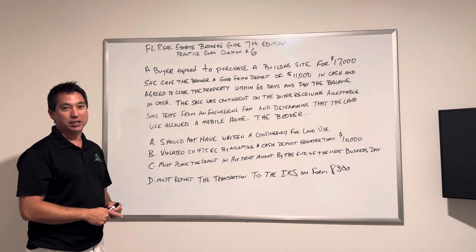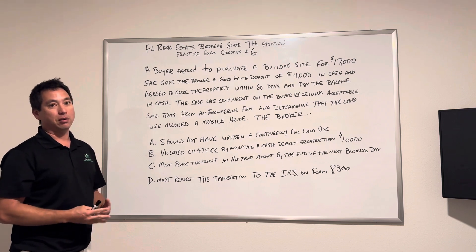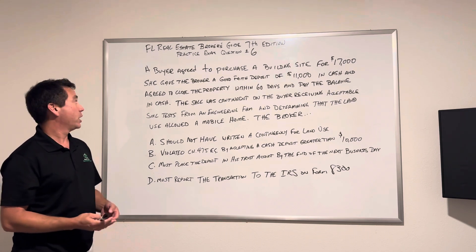We're going to go over question six on the seventh edition practice exam for brokers. This one's a long question — I like to call these confusing questions.